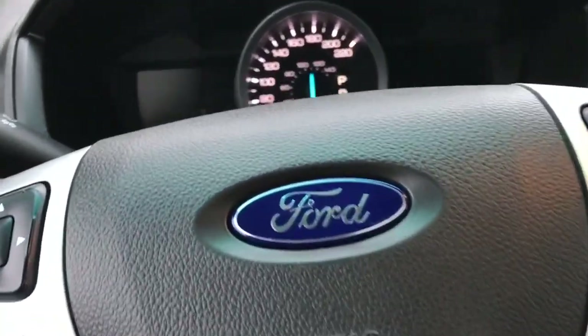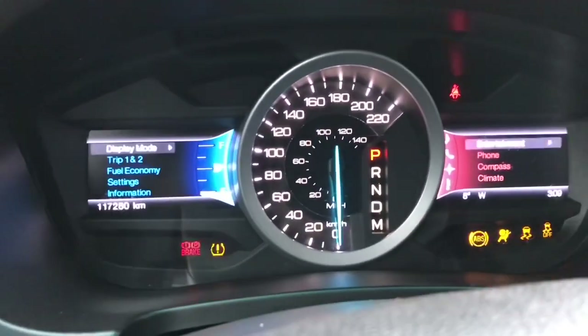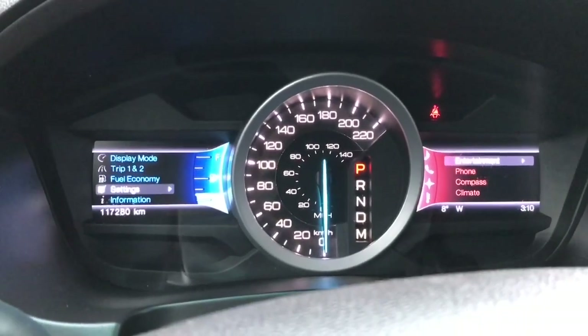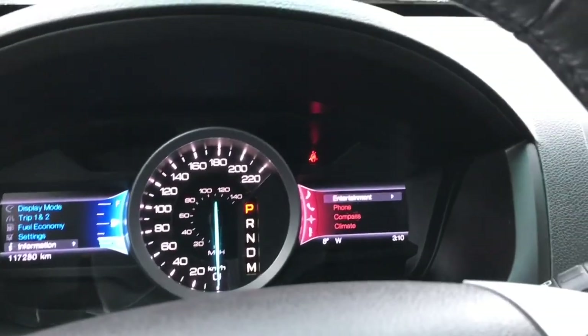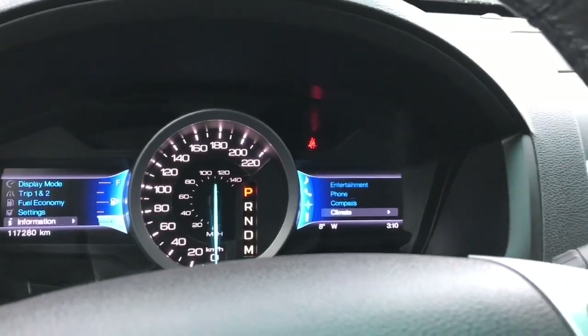When we start up the vehicle you're going to see the important messages as well as the two menus that appear. We'll start with the one on the left: display mode, trip one and two, fuel economy, settings, information — and these all have sub menus. On the right hand side it starts off at the top with entertainment, phone, compass, and climate. You'll notice that they change color.